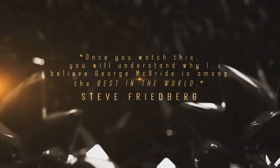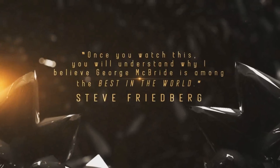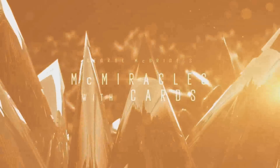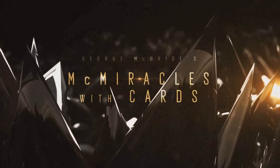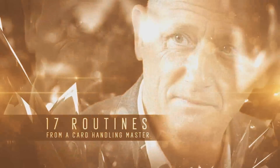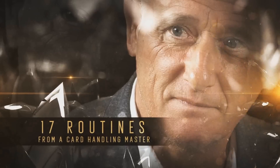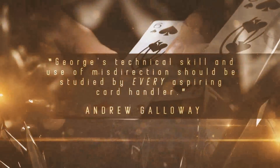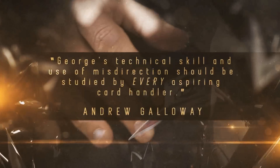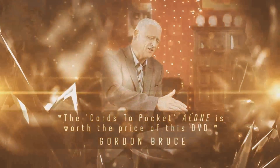What is McMiracles with Cards? It is four routines — not tricks — four whole card routines where one trick flows into the next. So four routines, 17 tricks in total, all brought to you on this one DVD. The entire thing is about two hours of instruction. You've got George McBride, Liam Montier, and a bunch of guys from Big Blind Media. It's a really fun DVD to watch.